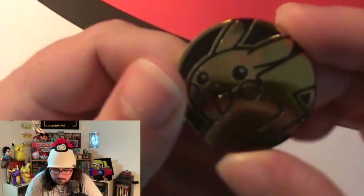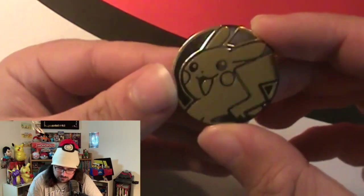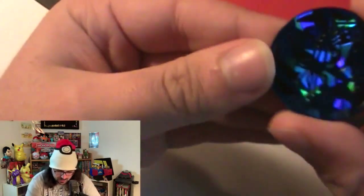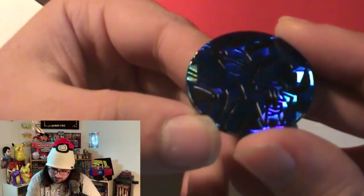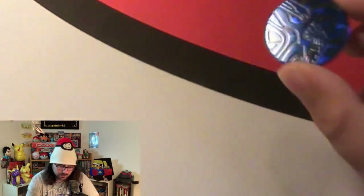Starting off with the coins - we got a nice Pikachu coin. I do not know if this is one we already have. Pikachu coin, not going to complain. It looks somewhat different but I'm not sure. And then we got what looks like a Dialga coin - blue. You have to get it in the light for the video. Dialga coin, not going to complain if I don't have that.